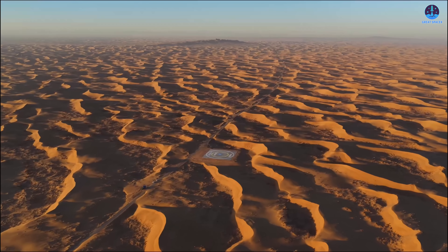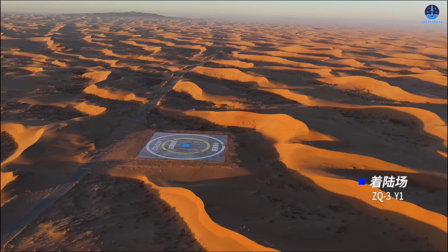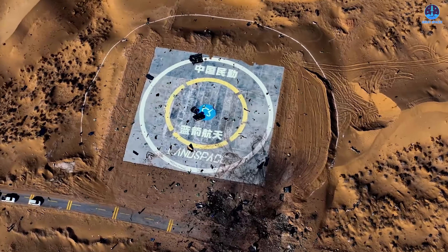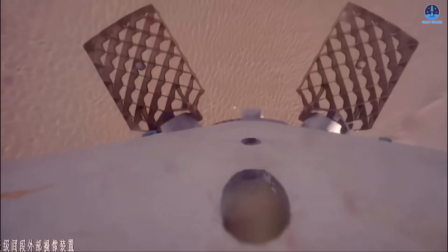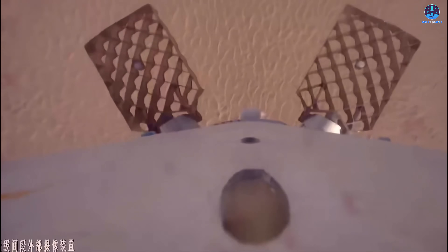However, the key point lies in the booster's proximity to the landing zone. Even though it lost control during the final moments, the booster still reached a location relatively close to where it was supposed to land. This detail reveals something important: it shows that the guidance system had successfully positioned the booster for a precise landing long before the landing burn began.